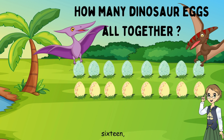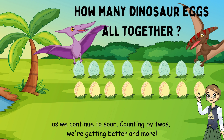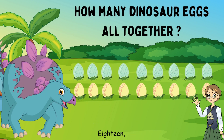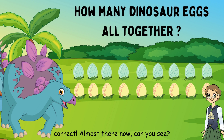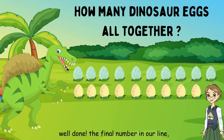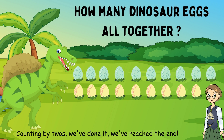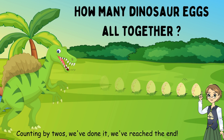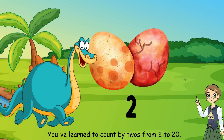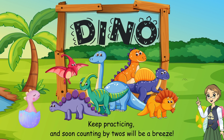What comes after fourteen? Sixteen. Great. As we continue to soar, counting by twos, we're getting better and more. What comes after sixteen? Eighteen. Correct. Almost there now — can you see? What comes after eighteen? Twenty. Well done. The final number in our line. Counting by twos, we've done it, we've reached the end. Yay! Great job, everyone. You've learned to count by twos from two to twenty. Keep practicing, and soon counting by twos will be a breeze.